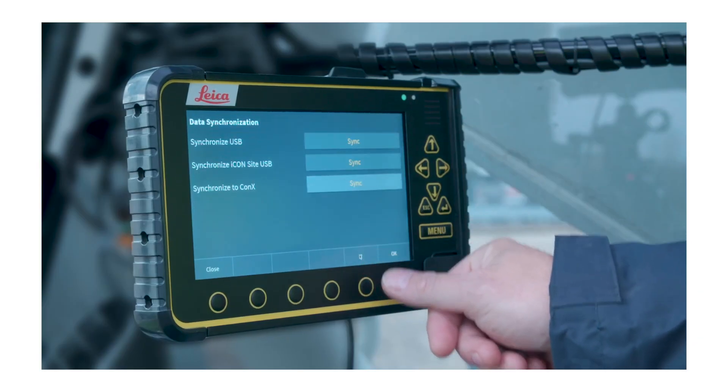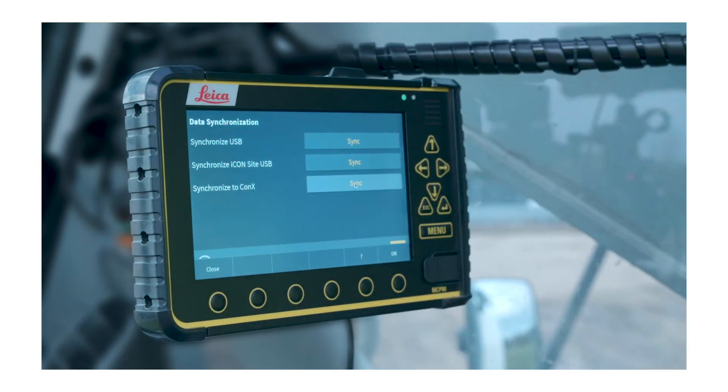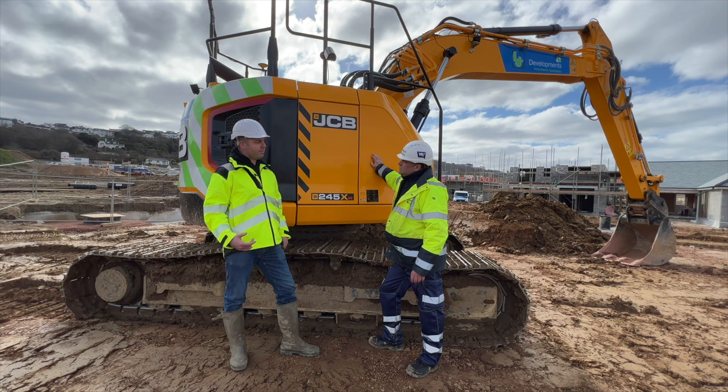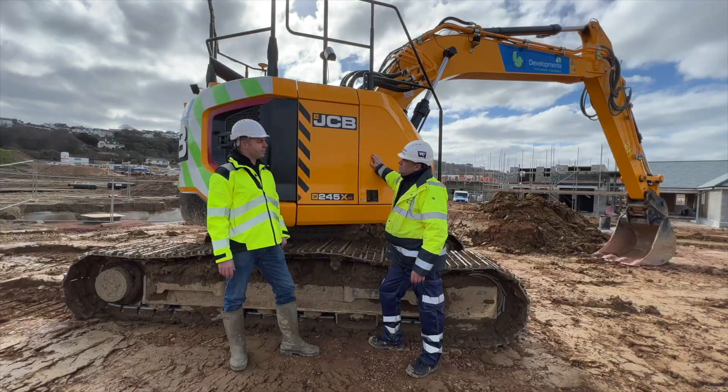A lot less visits from the engineer because he can do it via the Connex through the air. Any alterations needed, he can do it just straight away. The driver phones him up, it's changed - just like that - no visit needed. The downtime saving is colossal.